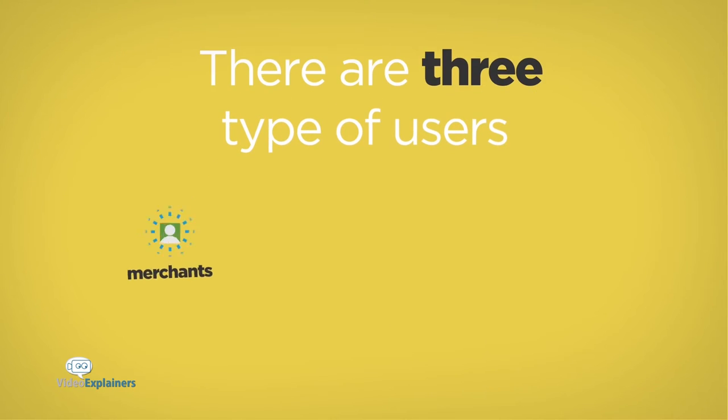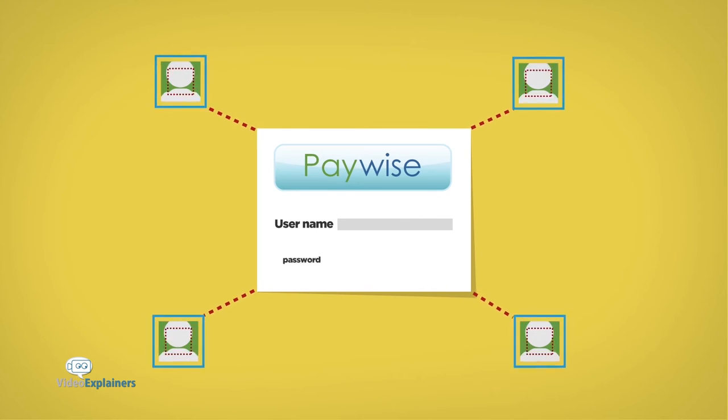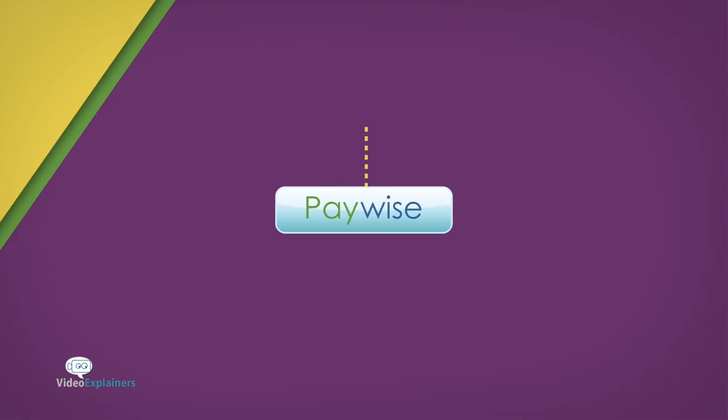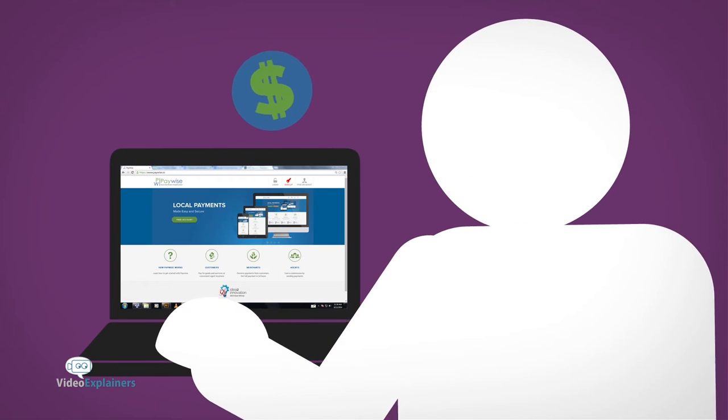Here's how it works. There are three types of users: merchants, agents and customers. All users must be registered on PayWise. PayWise has a growing network of agents. Agents earn a commission for each payment made.